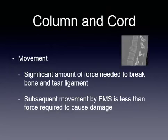As far as the column and cord is concerned, the spinal cord is a very complex structure held together in a very particular manner. These components fail if we have a type of trauma where we're having an issue with spinal compromise, and we can make it worse by moving the patient around. A significant amount of force is needed to break the bone and tear ligament, and subsequent movement by EMS is less than the force required to cause damage. It takes a significant force to produce component failure in the spine.